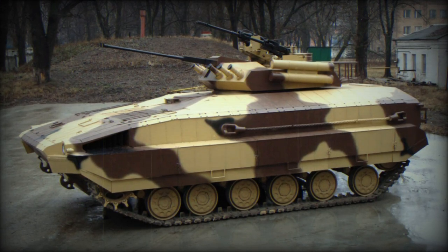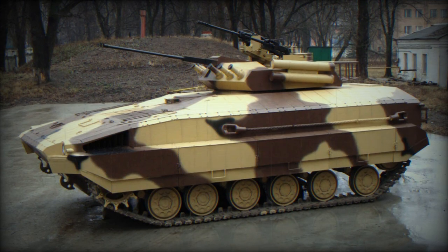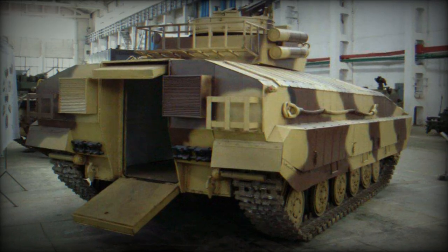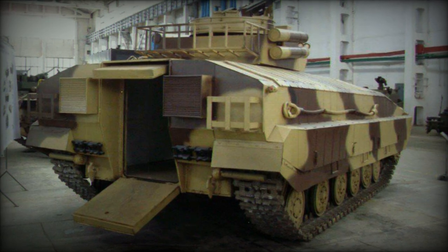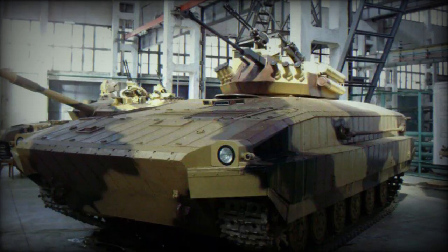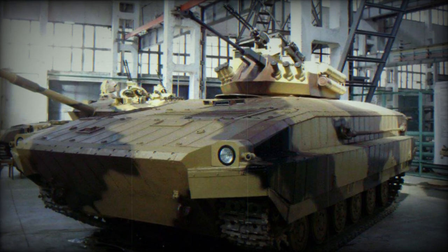Ukrainian defense company Ukrarmer has recently revealed details of their ambitious project, the BMPV — an amphibious tracked infantry fighting vehicle (IFV) — aimed at modernizing Ukraine's armored vehicle capabilities. This new venture comes from a company that has already gained recognition for its production of armored vehicles like the Bodana 2.0, Camera Tem, and Novator, as well as mortar systems and ammunition.